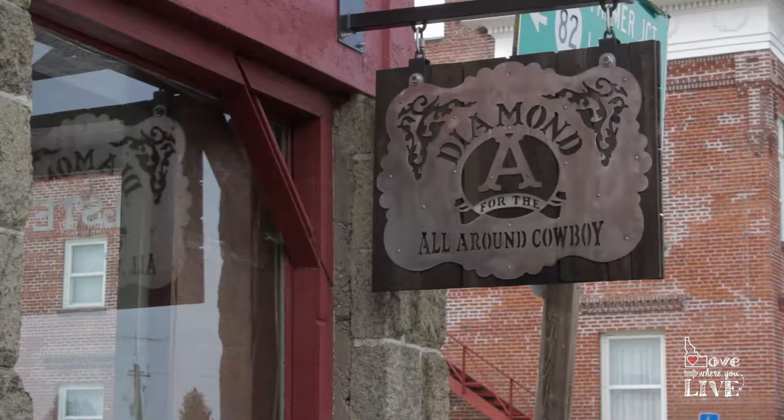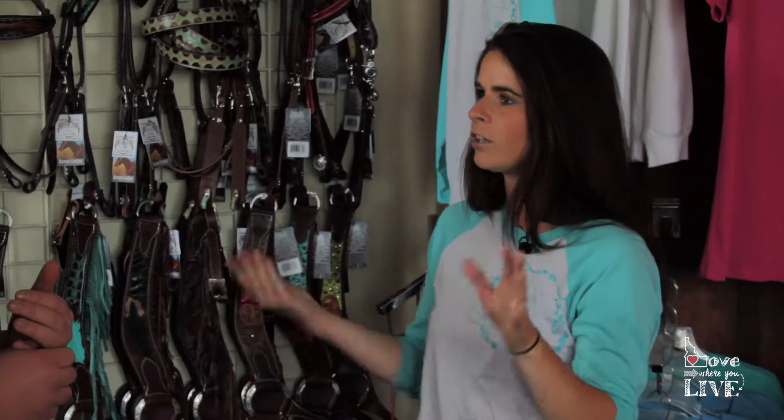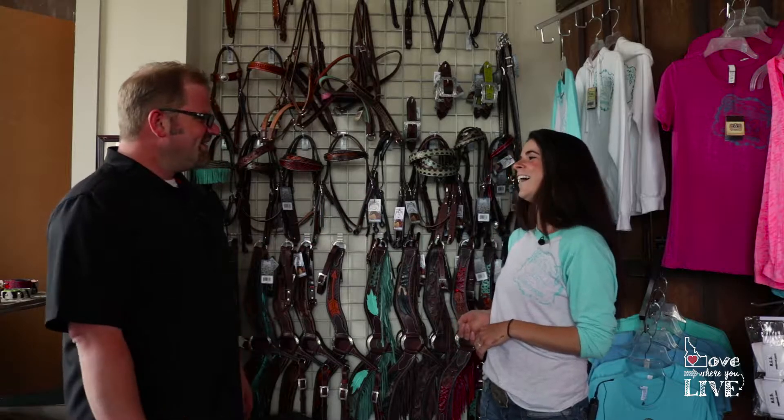Welcome back to Love Where You Live. I'm Travis Culver, here with Amanda, and we are at Diamond A Cowboy. We're laughing because I was talking with Amanda about why she named it Diamond A. It's more of an evolution — she's not quite sure where the name officially came from. But the A and the diamonds came from Western heritage branding: most Western brands have diamonds, arrows, or rocking horses. So we solved that together.